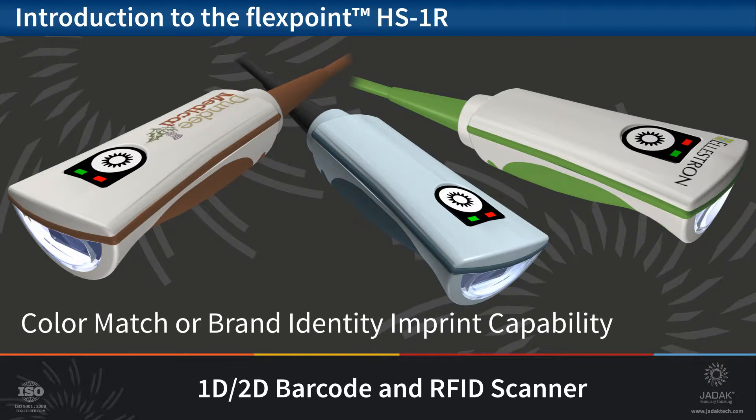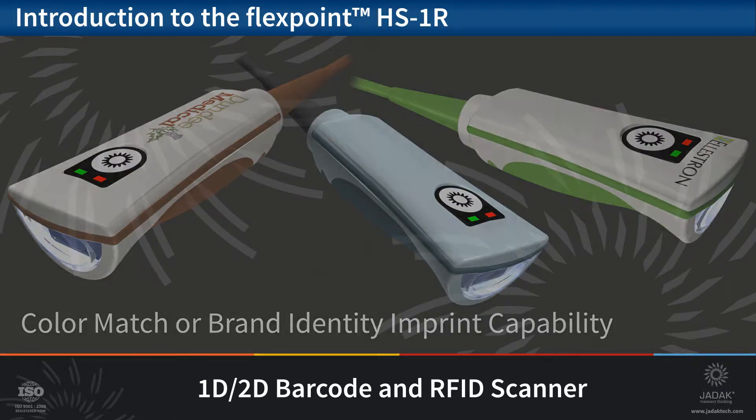Like all JDAC handhelds, the HS1R can be produced to match specific product or corporate colors and has the ability to be imprinted with brand identities or markings.